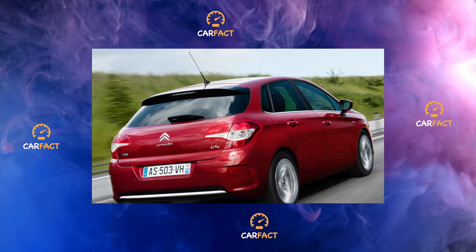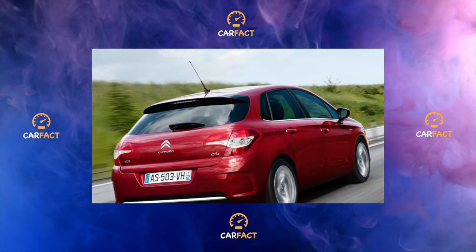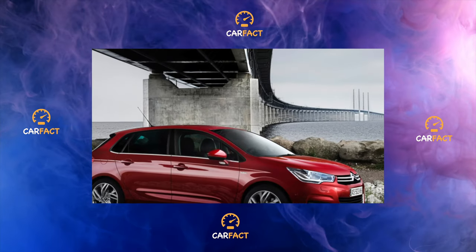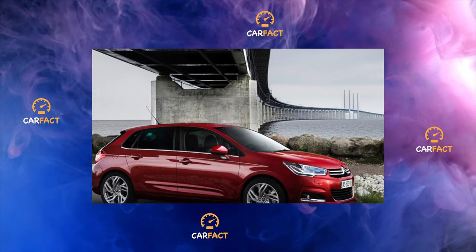For cars for non-European markets and Russia, an engine of the traditional design of the previous generation, with a volume of 1.6 liters in 2002, was optionally offered. This motor is not structurally related to the above two.